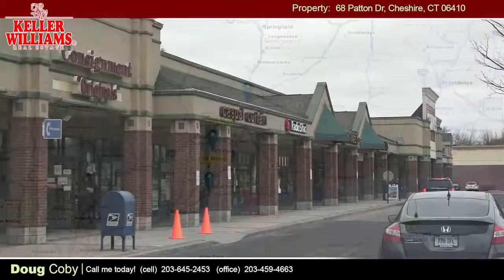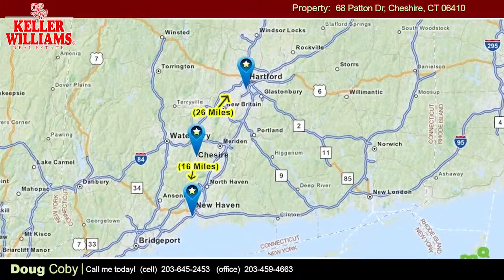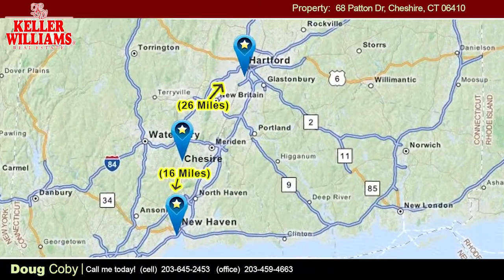Because this charming, garden-filled town is near both New Haven and Hartford, residents can commute to either city or work right in town.